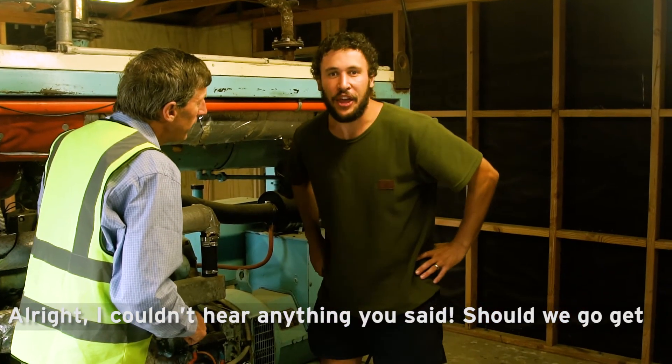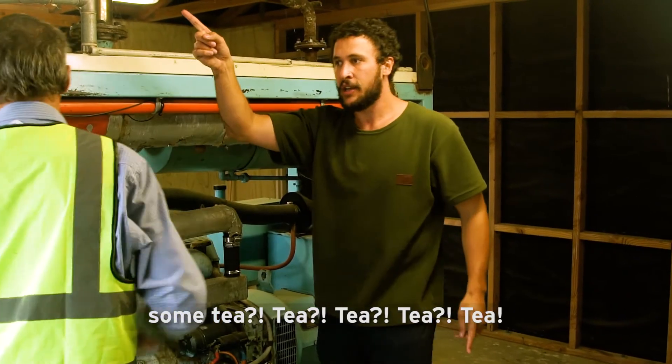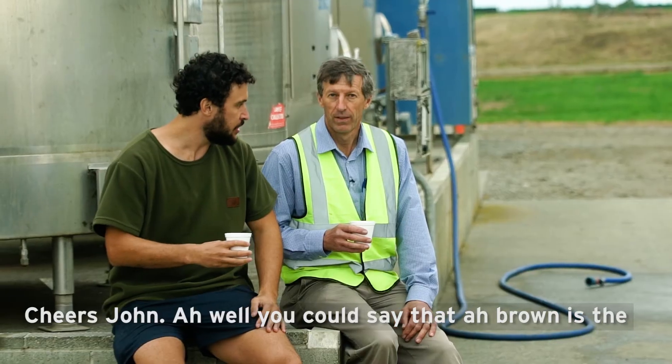I couldn't hear anything you said. Should we go get some tea? Tea! Cheers, John.